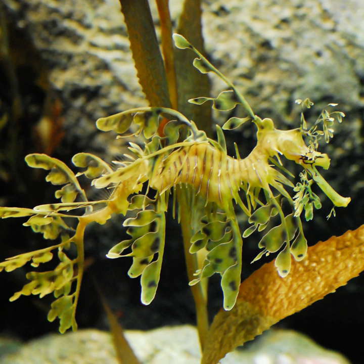Underwater camouflage is the set of methods of achieving crypsis—avoidance of observation—that allows otherwise visible aquatic organisms to remain unnoticed by other organisms such as predators or prey. Camouflage in large bodies of water differs markedly from camouflage on land. The environment is essentially the same on all sides, light always falls from above, and there is generally no variable background to compare with trees and bushes. Three main camouflage methods predominate in water: transparency, reflection, and counter-illumination.